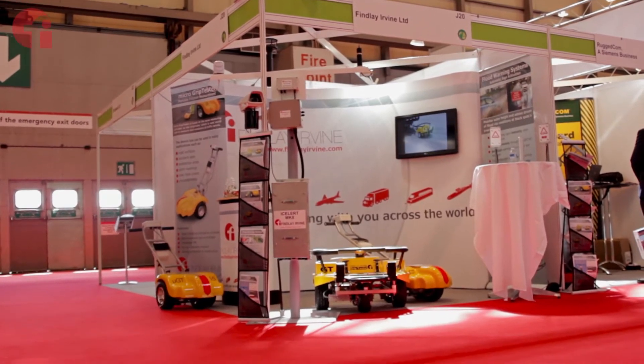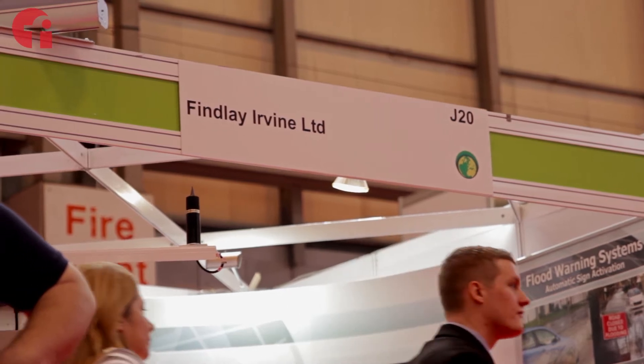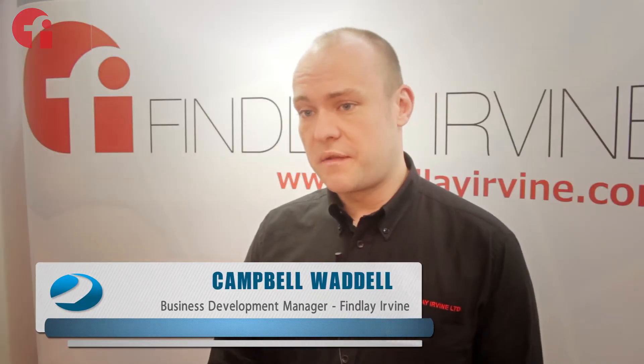Finlay Irvine was founded back in 1960, so we've been around for 50 years. We're a transportation safety manufacturer based in Edinburgh. We operate in four main categories: rail, airports, Ministry of Defence, and roads, which is why we're here today.